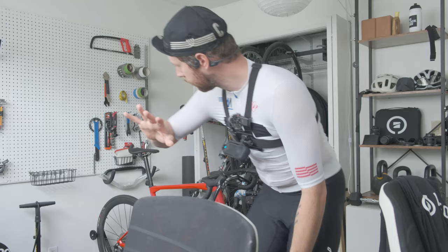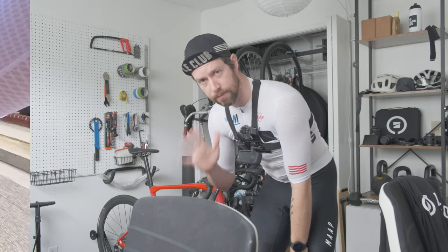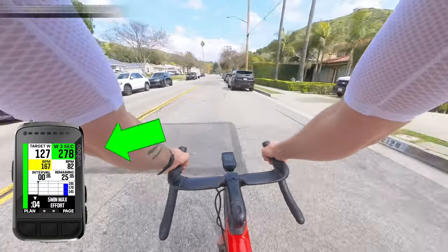Today I'm finishing up the renovation, but before I do that, I've got a ride I have to do — and it's a five-minute power test. The plan is to shoot for 400 watts.